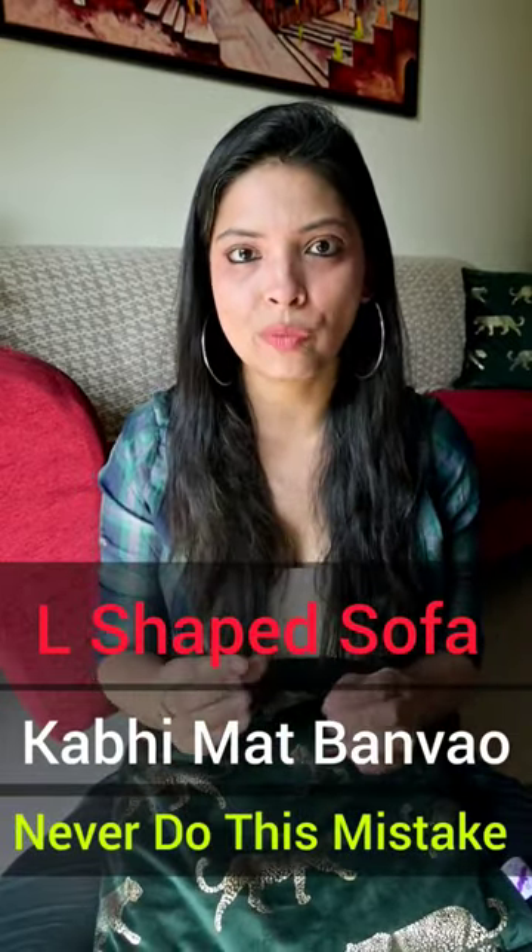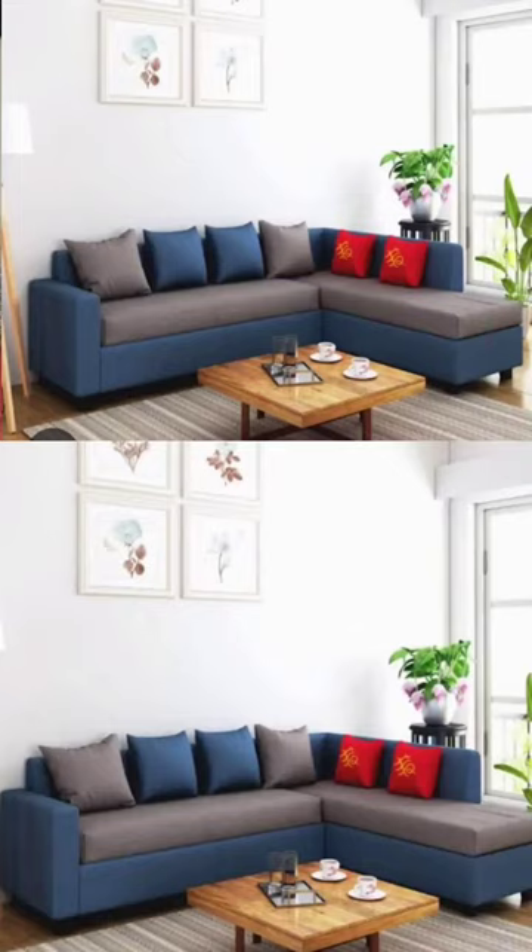In this video, I am going to tell you that an L-shaped sofa should not be bought. Because the L-shaped sofa, which is the corner seat, is a waste. No one should buy it.